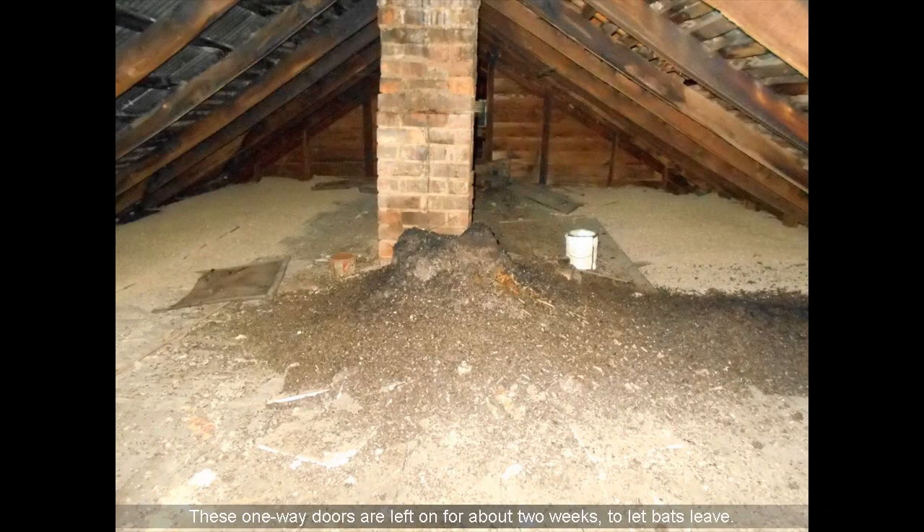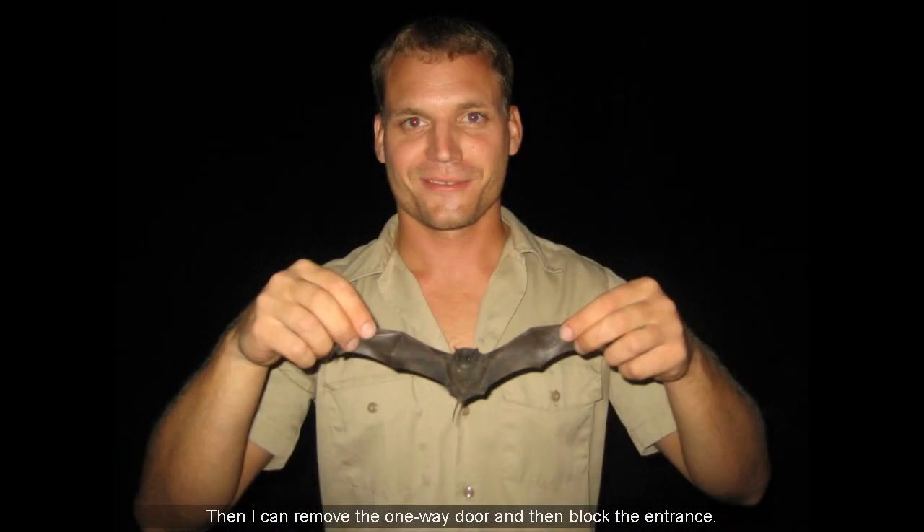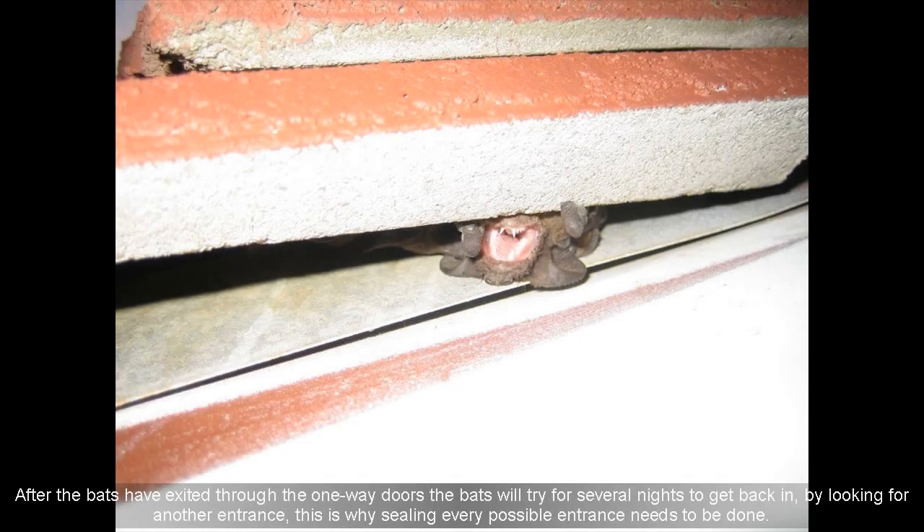These one-way doors are left on for about two weeks to let bats leave. Then I remove the one-way door and block the entrance. After the bats have exited, they will try for several nights to get back in by looking for another entrance — which is why sealing every possible entrance needs to be done.